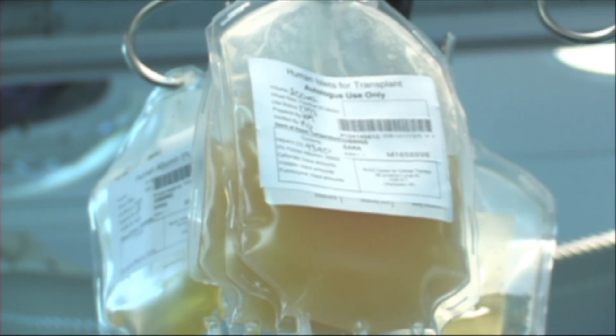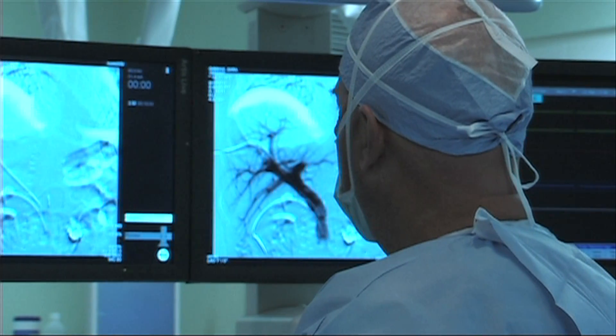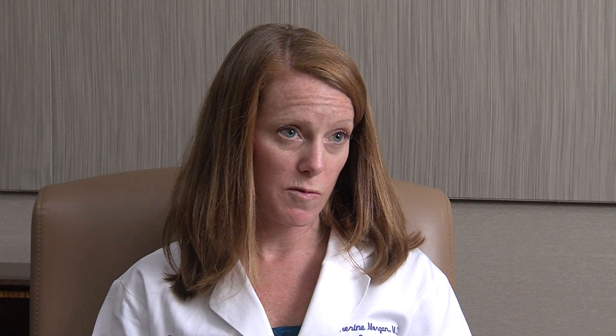I would trade that a hundred times over — trade my pancreatitis for diabetes any day. When we harvested her pancreas, we got a large number of islet cells, so the transplant went very well. She did very well after surgery, was in good shape nutritionally which was helpful for her recovery, and she had a seamless recovery after surgery, which we're thankful for.